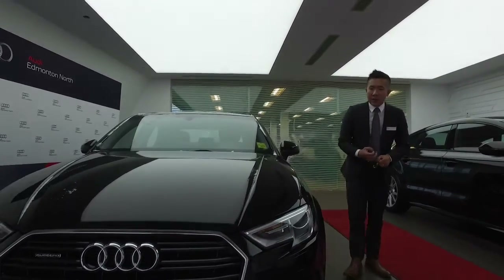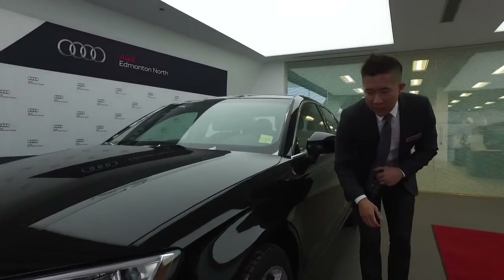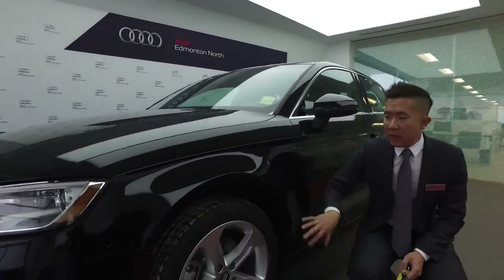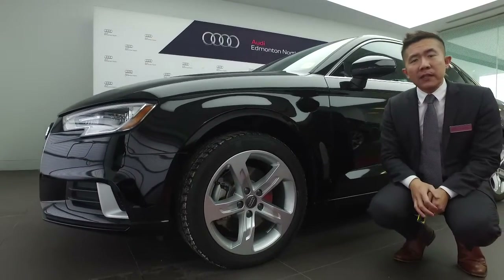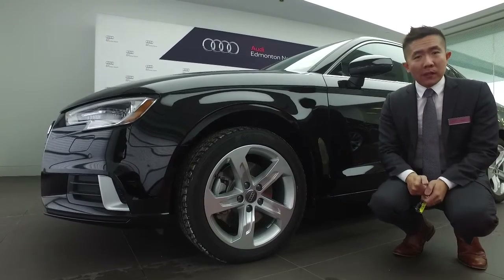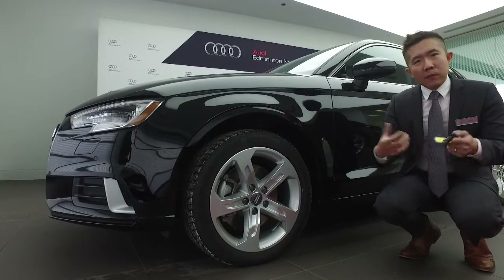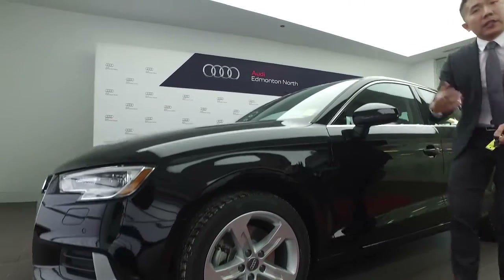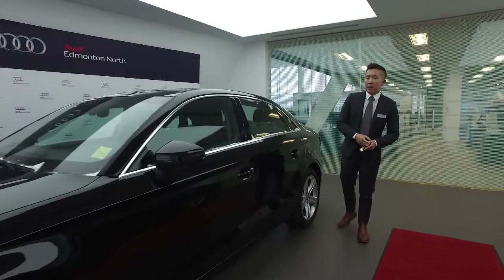Moving towards the side, I want you to get a good idea of the actual alloy wheels that you have — a 17-inch. In this package you also have all-season tires, so you don't have to worry about getting another set unless you really want to go off into the mountains. We might inquire about a genuine Audi winter package that will work really well with this and prolong your tire life.